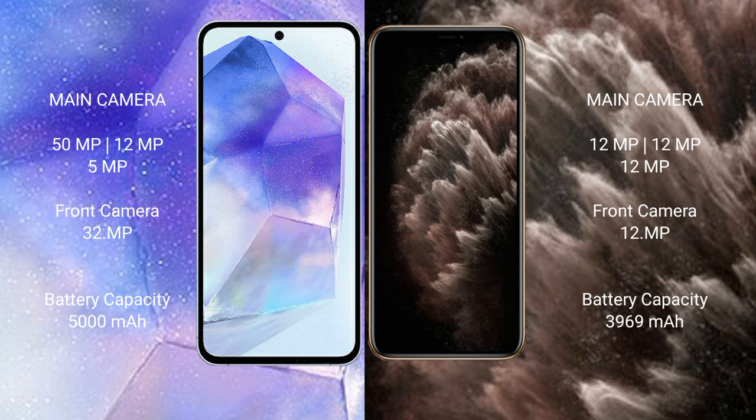Samsung Galaxy A55 has a 5000mAh battery with 25W fast charging support. iPhone 11 Pro Max has a 3,969mAh battery with 25W fast charging support.